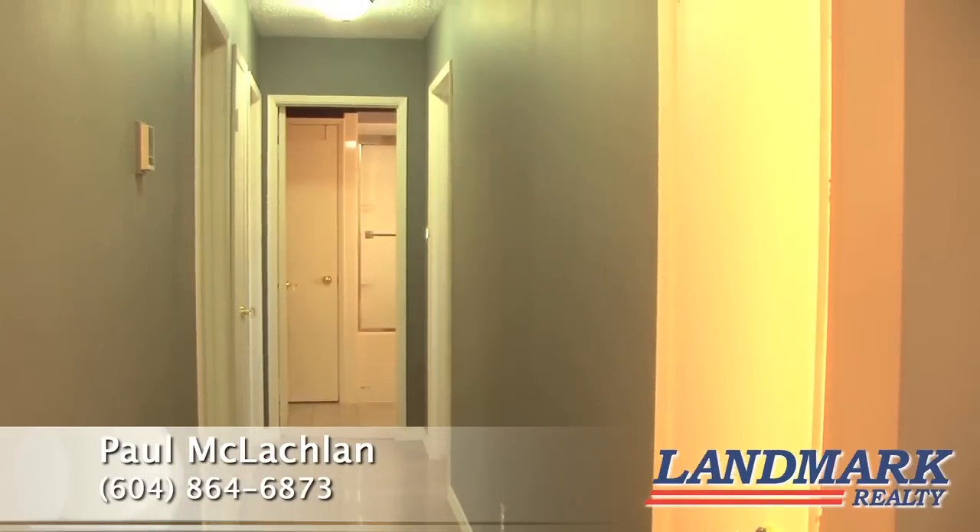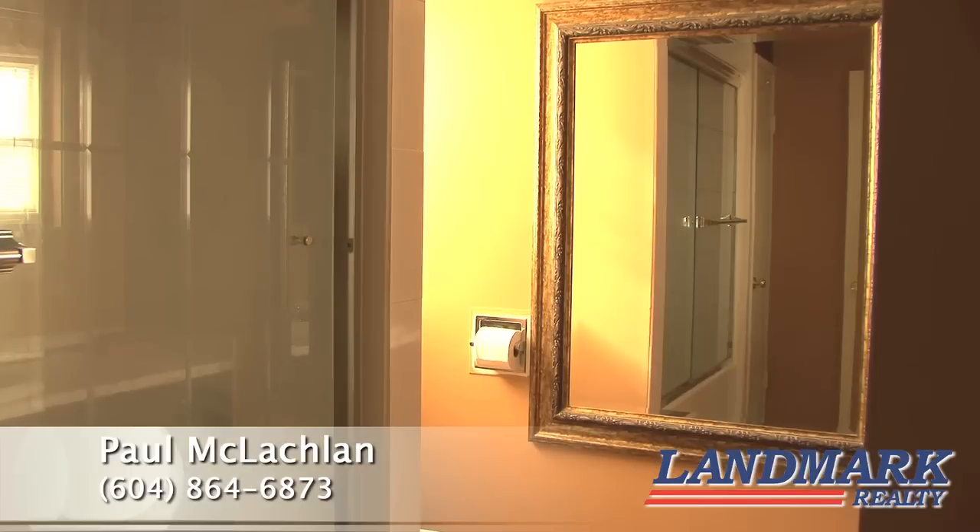With three bedrooms and two baths, this home is perfect for a young family.